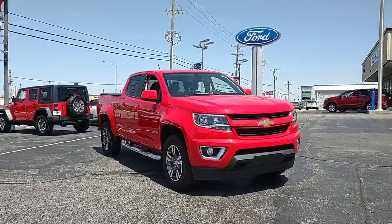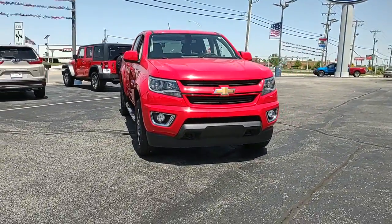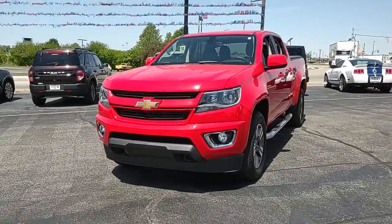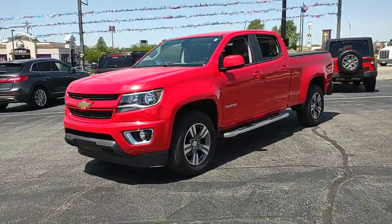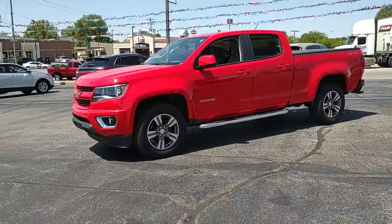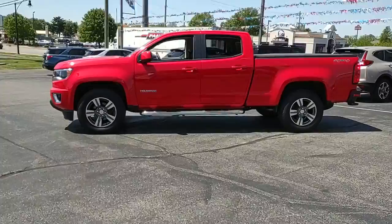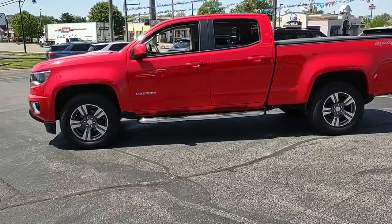Get into the 2017 Chevrolet Colorado. This vehicle is an outstanding buy with fewer than 120,000 miles on the odometer. The Colorado delivers the power you need to get the job done, the comfort and amenities you want, and the fuel efficiency that just makes sense in today's world.